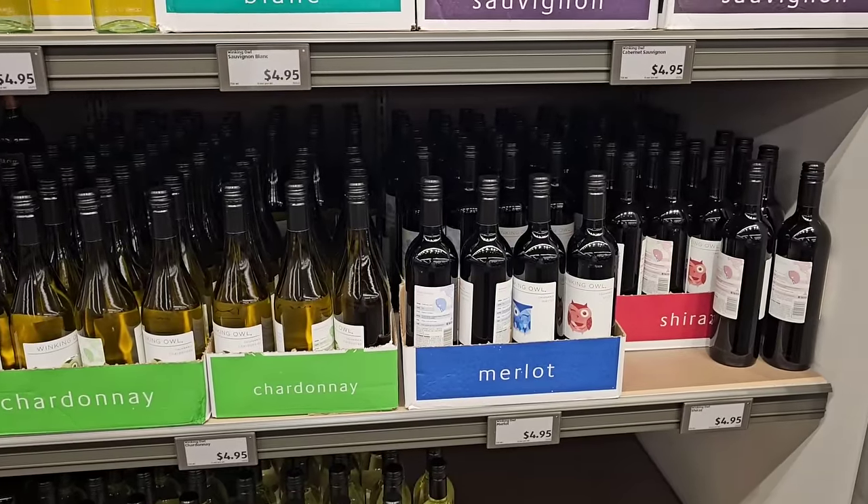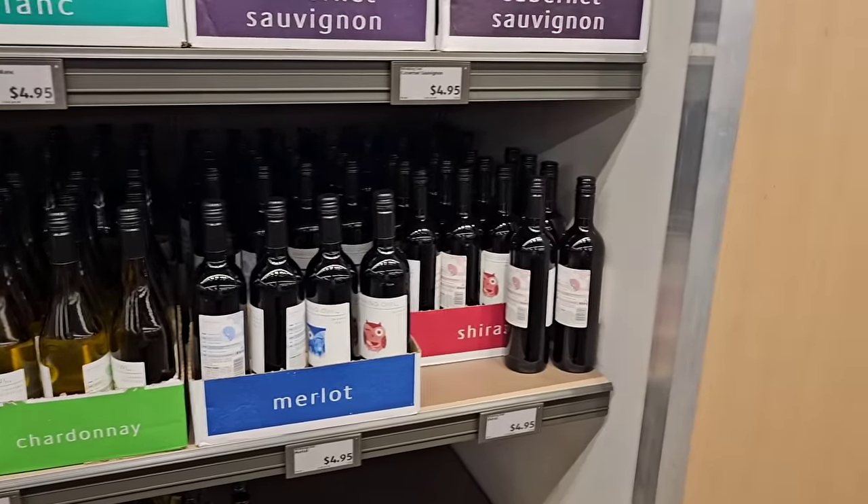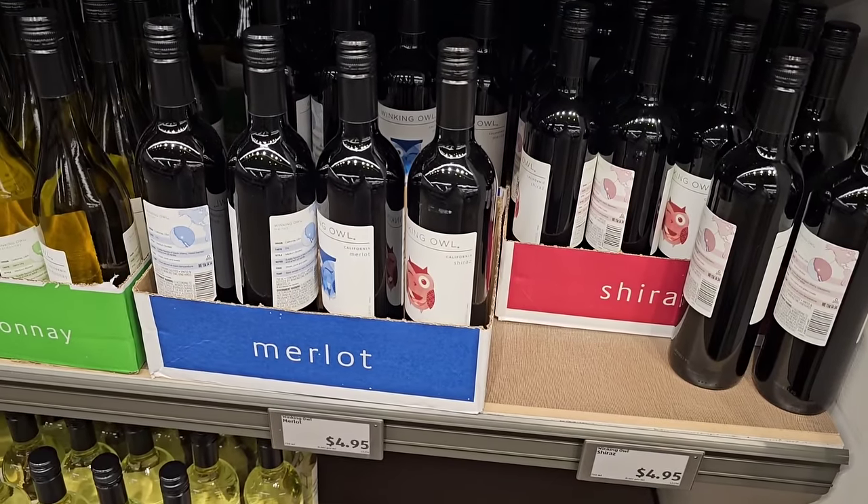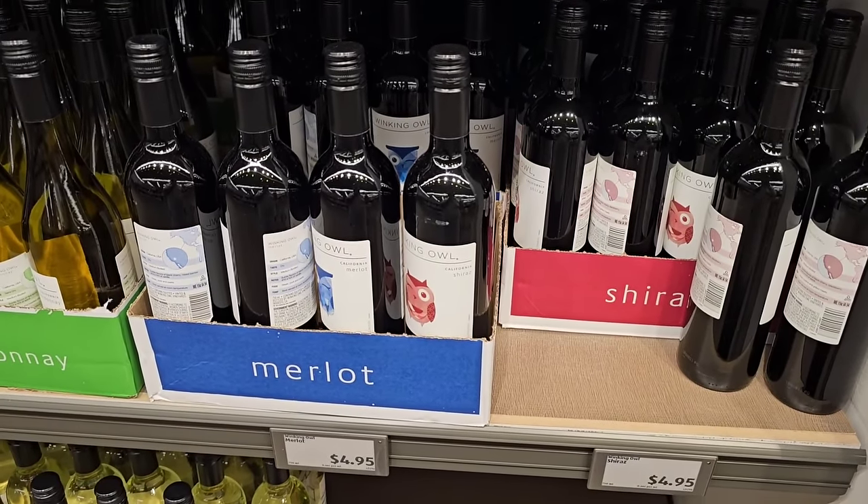They do have some of their Winking Owl wine back in. I know a lot of people who like these. They did go up a dollar — $4.95. They used to be $3.99, but at least they're getting them back in.